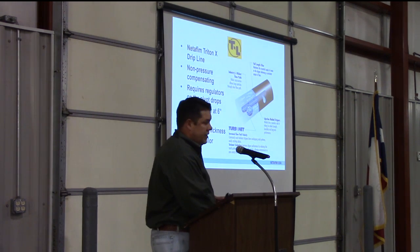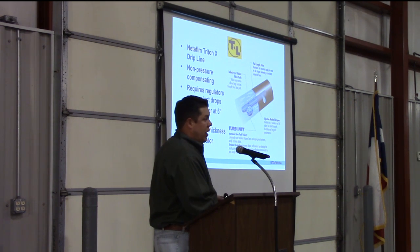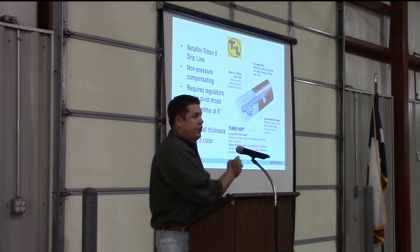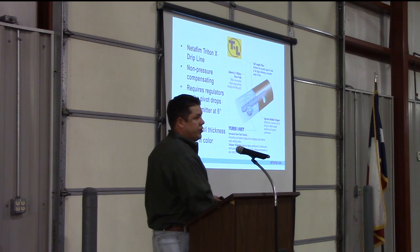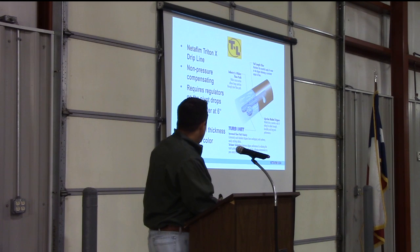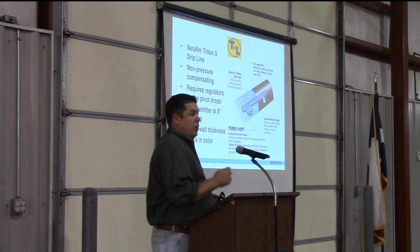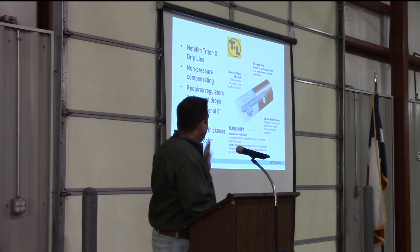The product that TL was using for their PMDI was our Triton X dripper line. The Triton X is a heavy wall dripper line — a non-pressure compensating tubing, which means it requires pressure regulators on your drops to achieve the correct pressures for that drip to flow at the correct rate. They have their emitters spaced at six inches apart and are two-gallon-per-hour emitters. You can identify the TL version in the field because it's black in color.